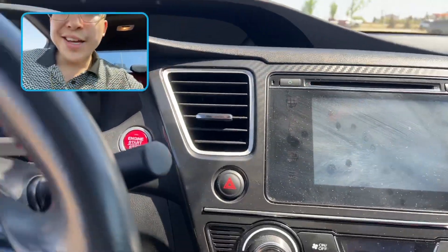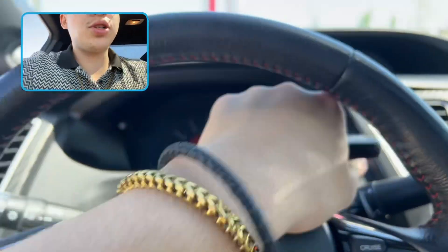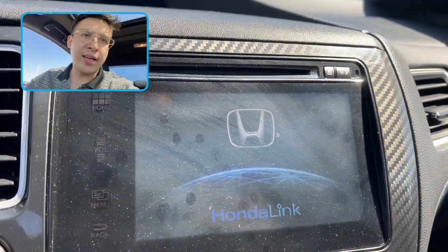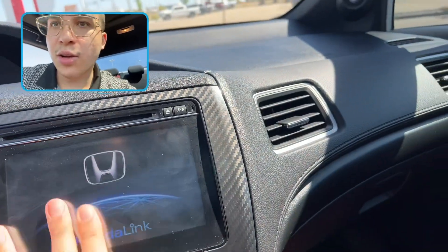Foot on the clutch, in neutral, push to start. Got the Honda Link infotainment — let me wipe that off there.